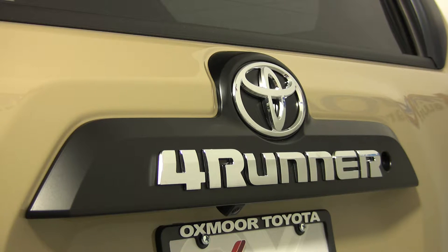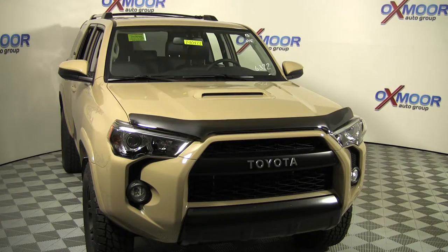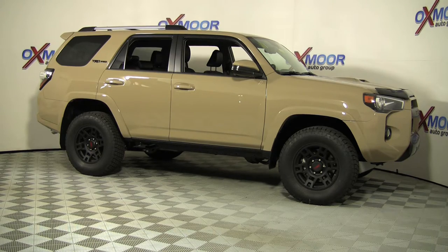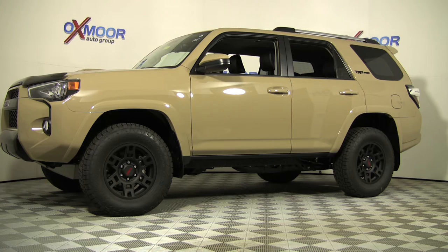The 4Runner has a large and loyal following. Of all the 4Runners purchased in the last 10 years, 90% are still on the road. If you're looking for a new truck that turns heads as quickly as it climbs hills, look no further than the all-new Toyota 4Runner TRD Pro.